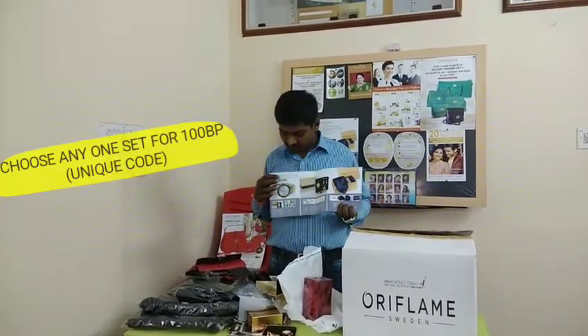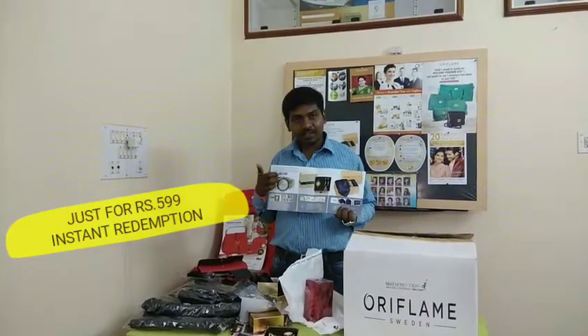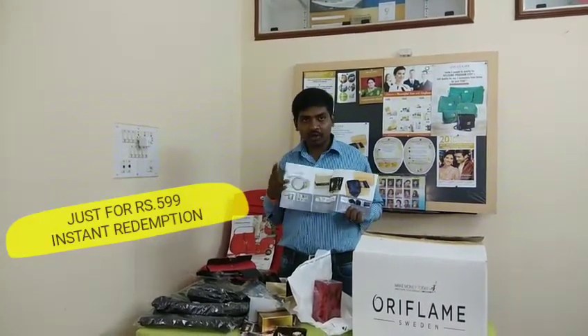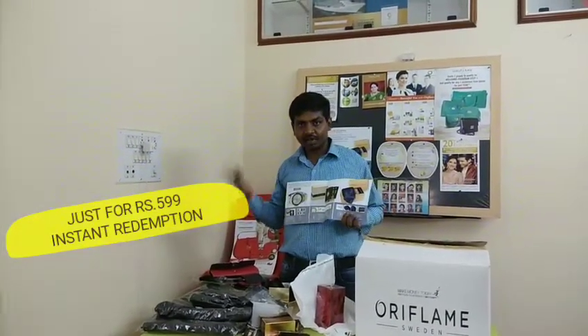You can sell at the same price and cost for 590. You can sell it for 100 points — only one option in a single order. You can select the same direct price. Now you can get 3 points: 100 first time, 100 second time, 100 third time.